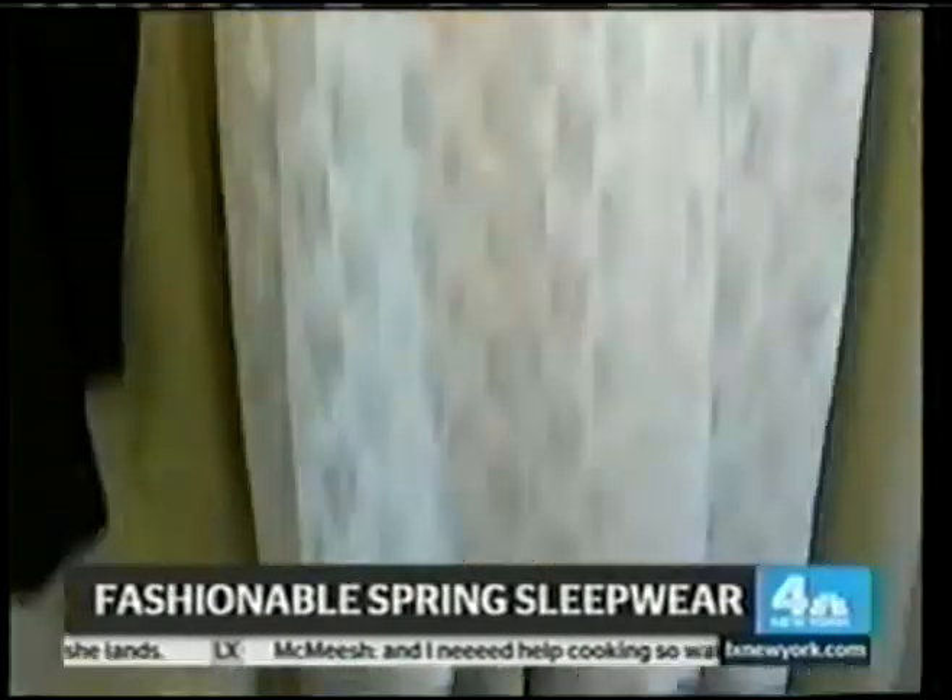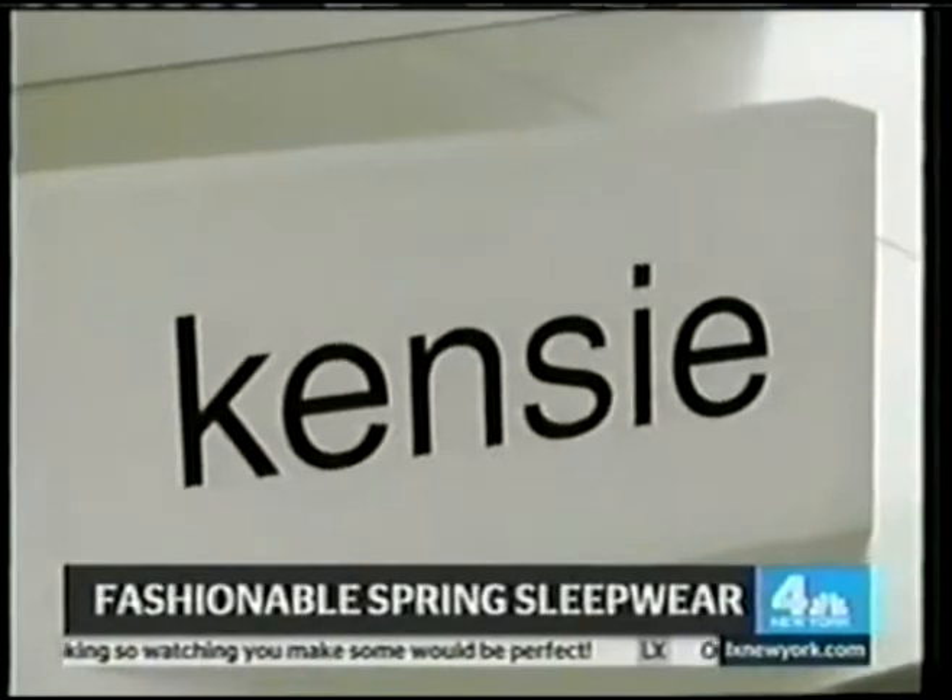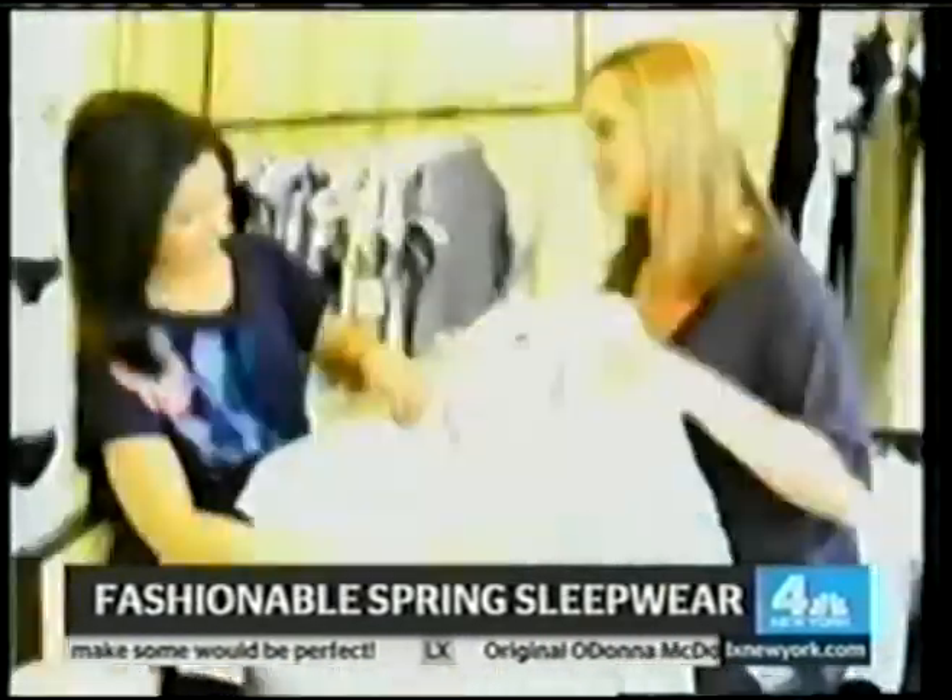And if you prefer more of a nightgown — a typical chemise — they do offer something like this from Kenzie, which is just launching this month in store. How cute.